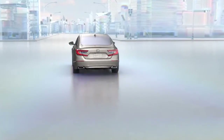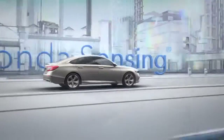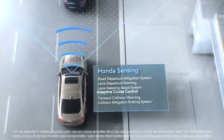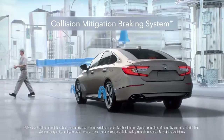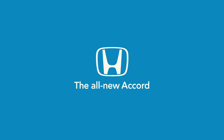The brilliant new Accord Touring features plenty of groundbreaking technology like the new head-up display as well as Honda Sensing standard, which can get you back on track when you drift out of your lane or help you come to a stop. Try it and you'll see the sedan in a whole new light — the all-new Honda Accord Touring.